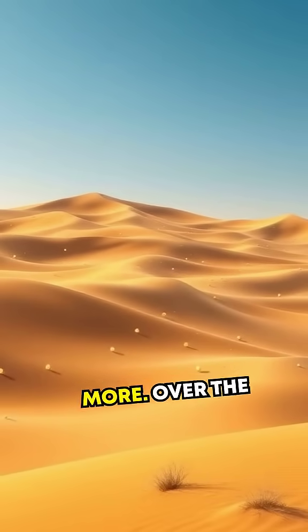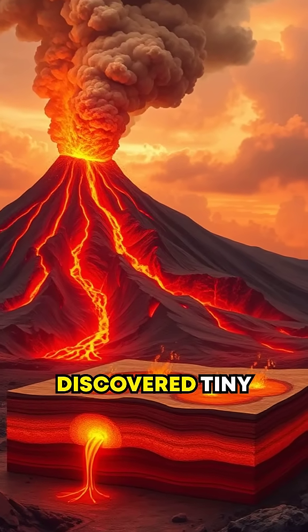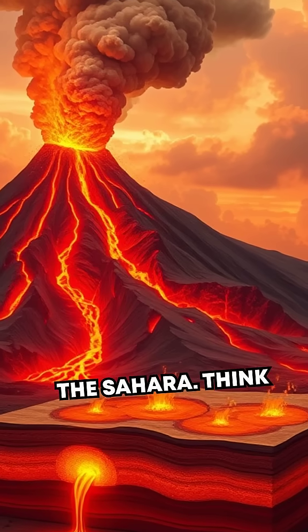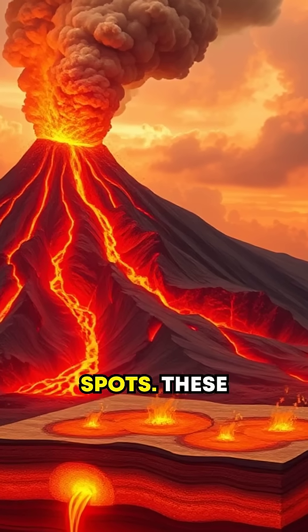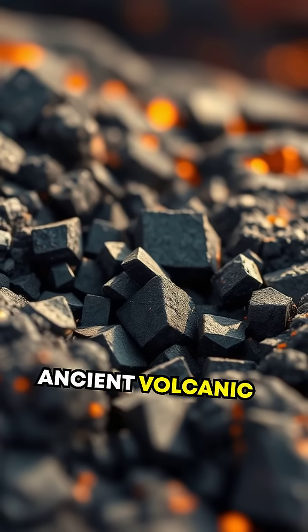But wait, there's more. Over the last few decades, scientists have discovered tiny magnetic anomalies scattered across the Sahara. Think of them as magnetic hotspots. These spots were left behind by scorchingly ancient volcanic activity.